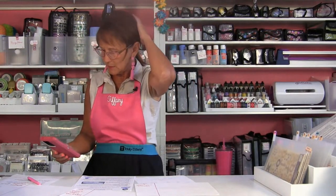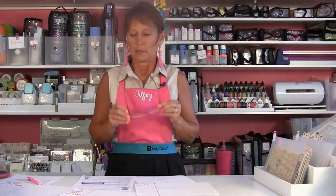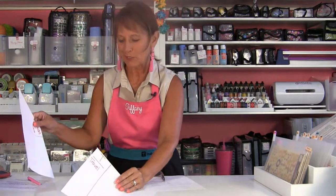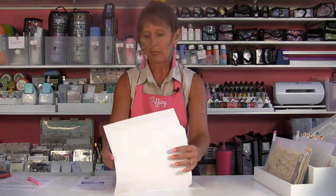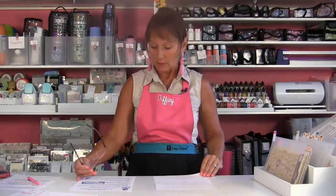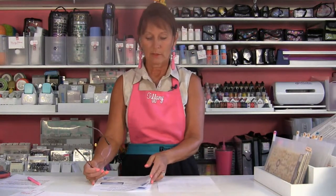Bobby Ann Day asks: will the Cindy bag come in pink? I can't tell you that. There was a great post from Terry Wiegand that said: if you want something that Tiffany makes in another color, please send an email to customer service at Crafters Companion and let them know — because the only way they know what you want is when they hear from you. For now, we have black on HSN and black and purple available on our website.